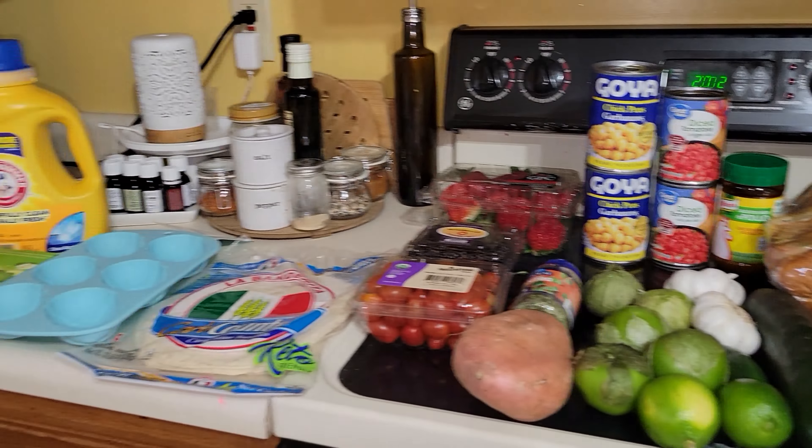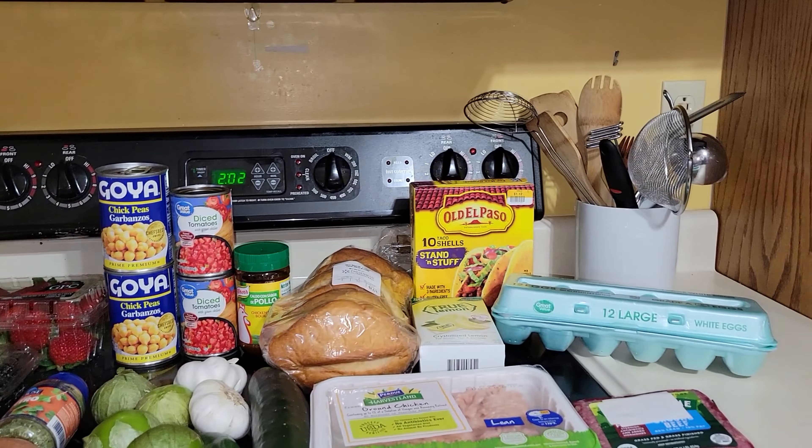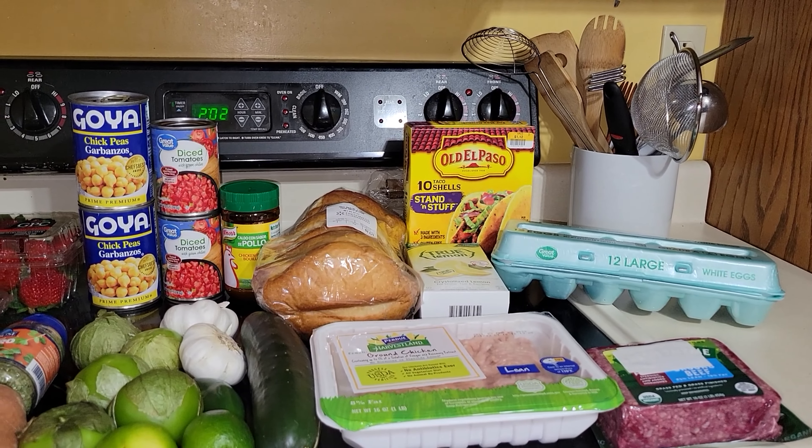This is my weekly grocery haul — it's a mix of Walmart, Fresh Time, and one thing from Big Lots. I'm going to jump in and put the total up on the screen because I need to add everything up and be a little bit more accurate than what my brain might think it is.